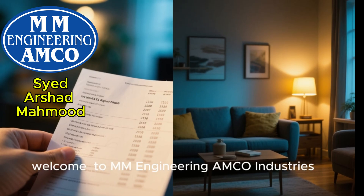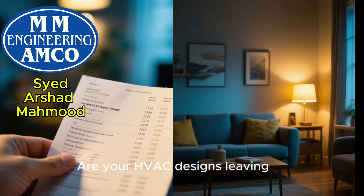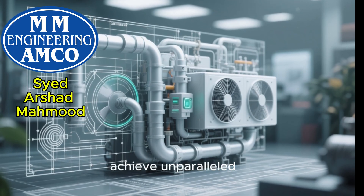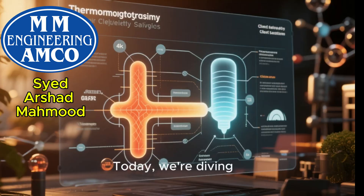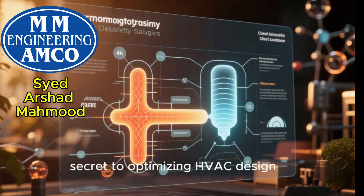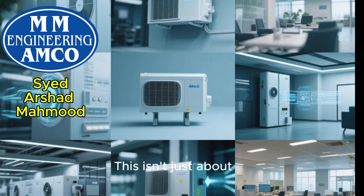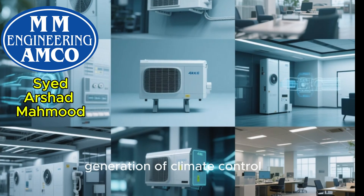Welcome to MM Engineering AMCO Industries. Are your HVAC designs leaving money on the table and sacrificing comfort? What if you could revolutionize your systems to achieve unparalleled energy efficiency and superior indoor climate control? Today, we're diving deep into the advanced thermodynamic principles that are the secret to optimizing HVAC design, transforming your projects, and satisfying your clients. This isn't just about tweaking existing systems — it's about pioneering the next generation of climate control.